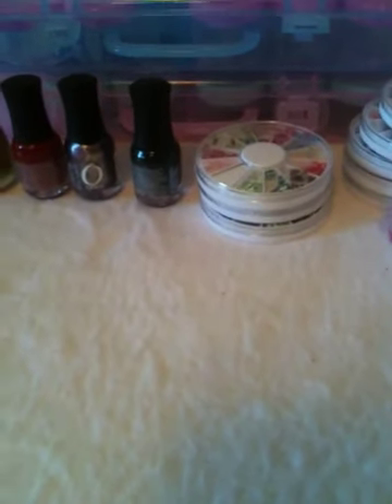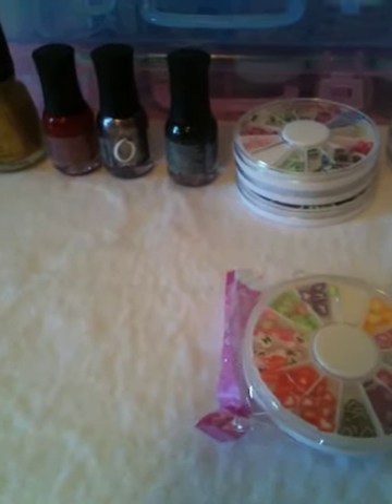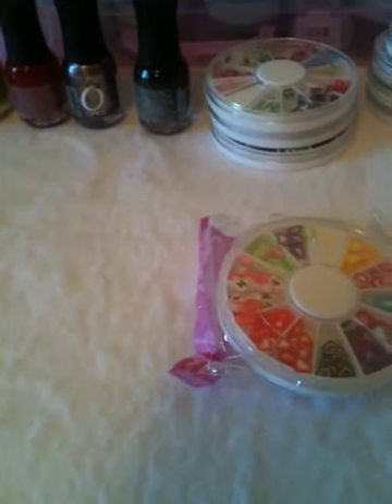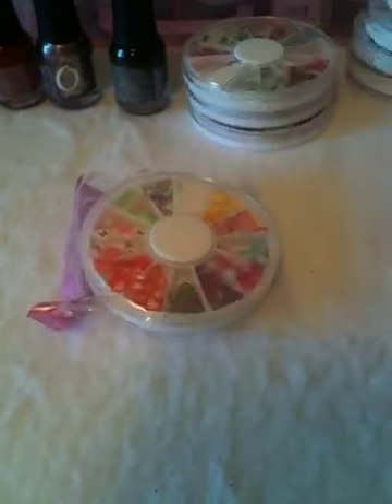Hi everyone! I just wanted to come to you today and share a haul — several different things that I've picked up throughout the last week or so, just different things.